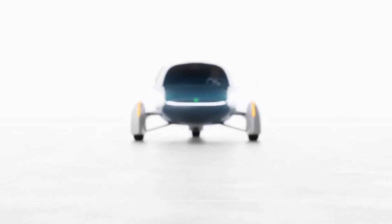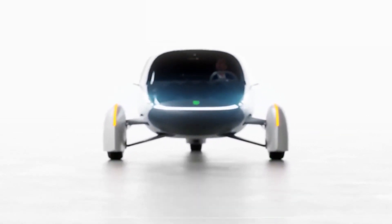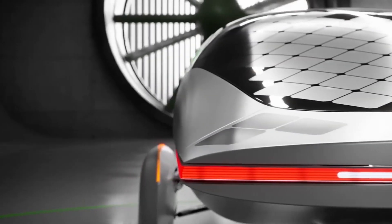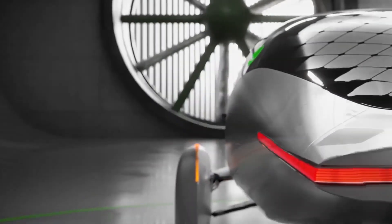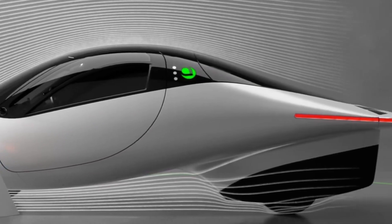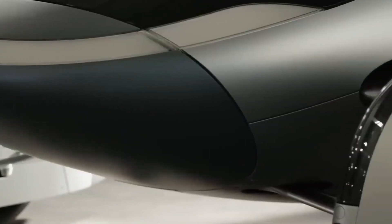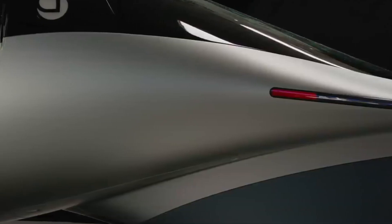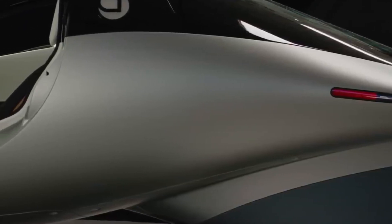Aptera has leveraged breakthroughs in lightweight structures, durable and stain-resistant materials, low-drag aerodynamics, and cooling and manufacturing processes to realize such a dramatic promise. Hill and his design team's new eye-catching Gamma is designed to deliver a two-seat, three-wheeled solar electric vehicle that can roll for up to 40 miles or 65 kilometers per day without having to plug in, with the company aiming for a 1,000-mile — that is, 1,600 kilometers — of overall per-charge driving, thanks to an efficient electric drivetrain, slippery aerodynamic design, and use of lightweight composite materials.